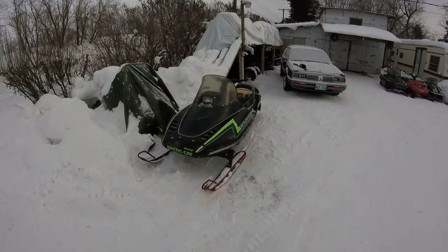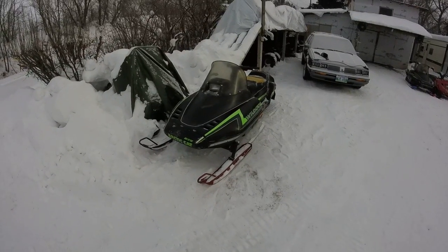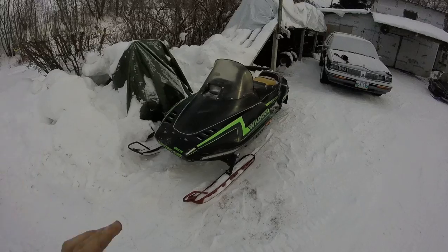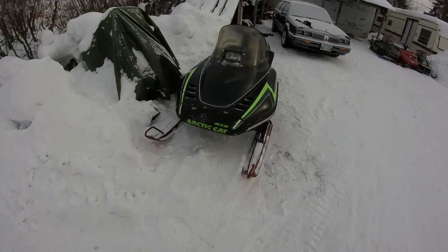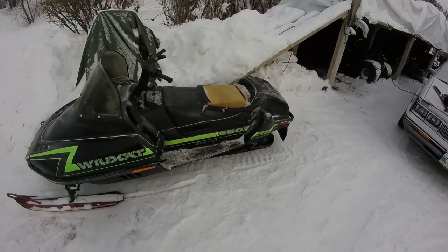Hey guys, GooseMonkey34 here, coming to you with a GoatWalkaround — 1983 Wildcat, made by Wildcat. This is the 650 version.